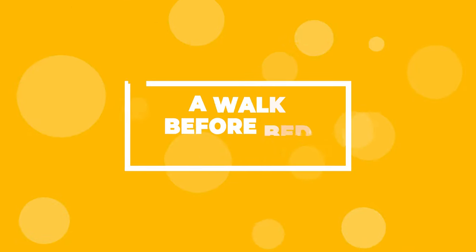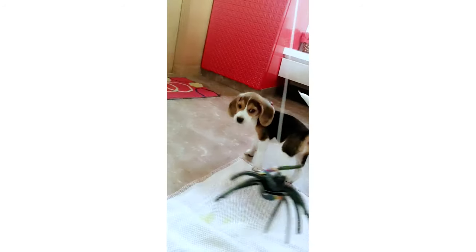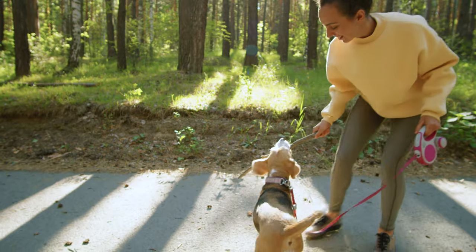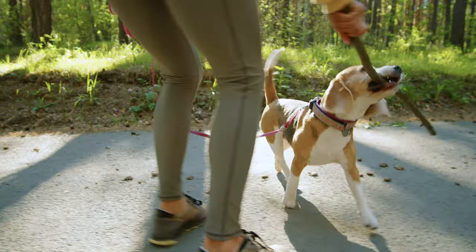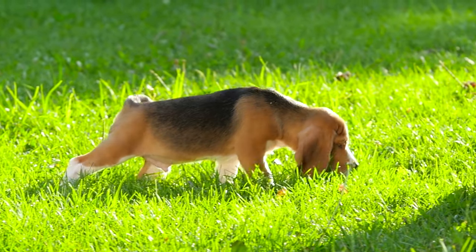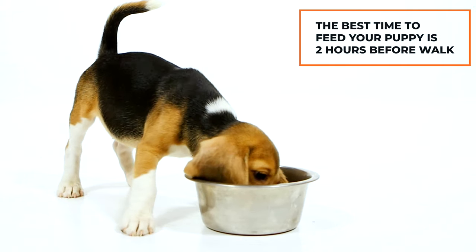A walk before bed, but no food. One of the easiest ways to get your beagle puppy used to a sleep schedule is to make sure that they are tired before bed. Simply take them out for a long walk before their bedtime. The main goal is to tire them out to the point where they won't want to play or do anything else but go to sleep. The idea is also to get them to do their business so they won't have to go during the night. So no food right before bed — the best time to feed your puppy is two hours before the walk.